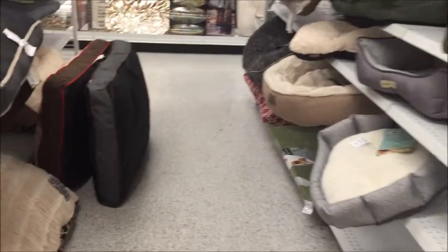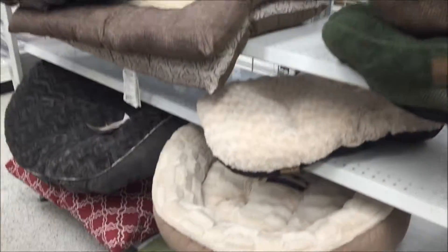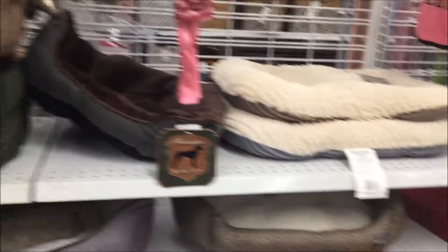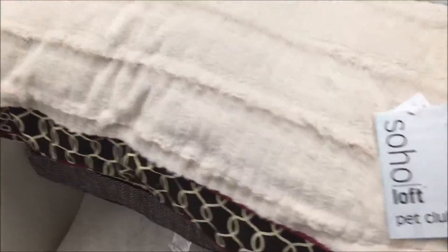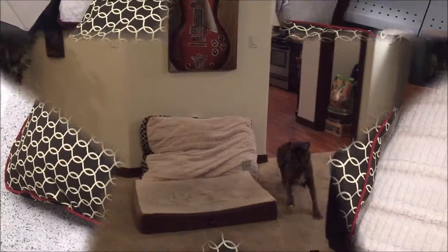What bed should I get for Akira? I have a brown one but it's old. No, I just bought this one last week. Guys, welcome back to Akira's channel.